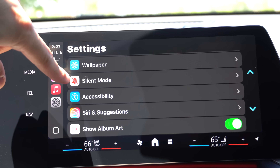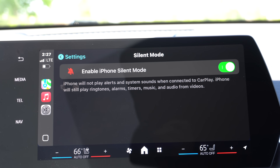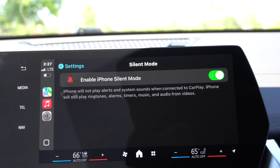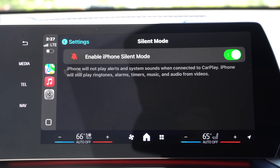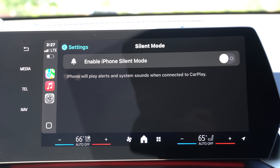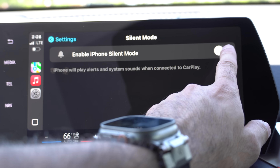A new tab has been added for Silent Mode. When enabled, the iPhone will not play alerts and system sounds when connected to CarPlay, but will still play ringtones, alarms, timers, music, and audio from videos. This has been redesigned because previously it was confusing — now it's simplified to clearly tell you what each action does.